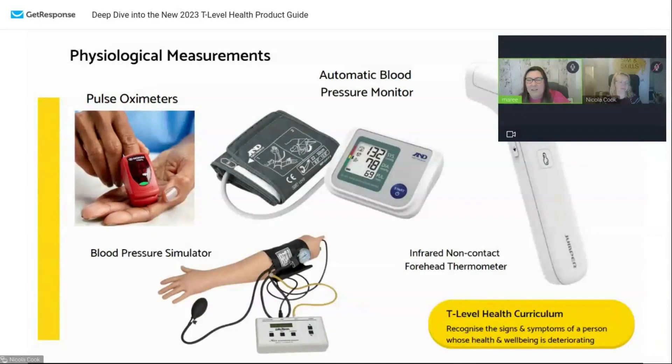Physiological measurements — as we've said, students need to be able to recognise the signs and symptoms and do basic patient monitoring. It doesn't matter where they go in their career from T-level, whether they go into being a healthcare assistant, nursing, or wherever it takes them — they're going to need to be able to use all of these things. We have pulse oximeters, which measure oxygen sats in the blood, blood pressure monitors, forehead thermometers, and also a blood pressure simulator. If for any reason you don't want to use a regular blood pressure monitor on each other's arms, there is a simulator so you can simulate blood pressure being taken.